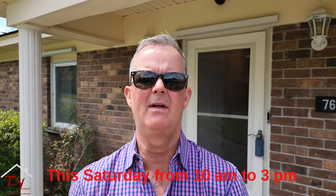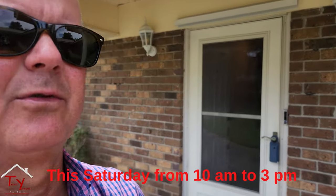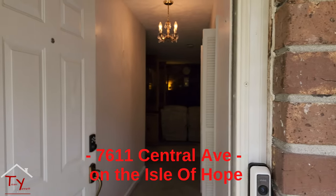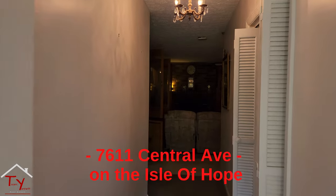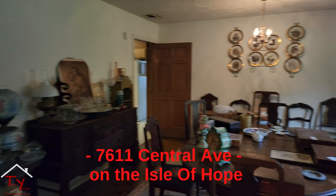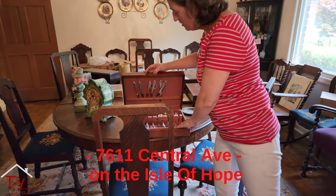Lauren's inside getting ready for the tag sale we're having this Saturday. I'm not quite sure of the hours but I'll ask Lauren. Anyway, she's getting the house ready for the tag sale so let's run in and check it out. Lauren, we have a bunch of stuff for sale!